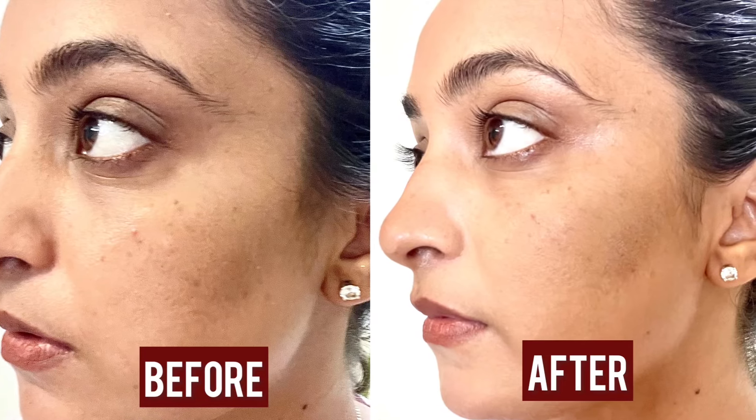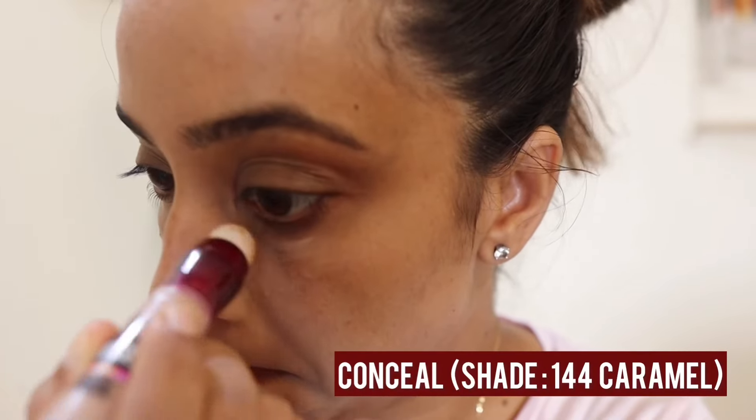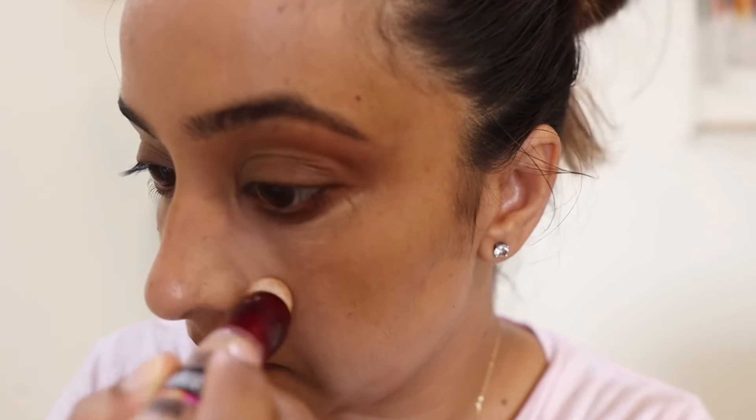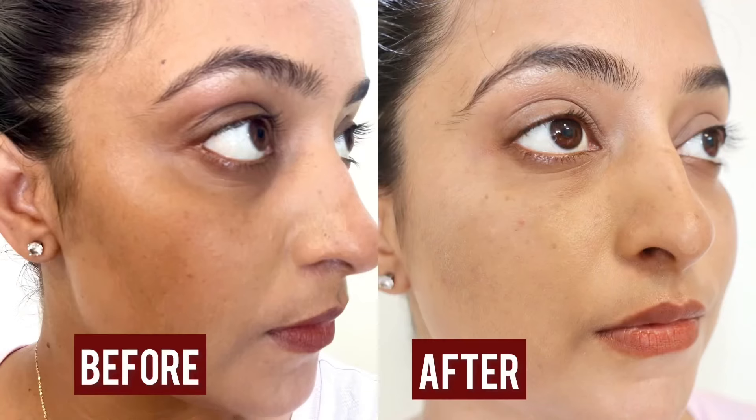The second way is to use it as a concealer to erase dark circles. There are lots of dark circles around the eye area, and covering them gives a good, refreshed look. Here you can see the before and after — my dark circles are covered and instantly the eye area looks refreshed.